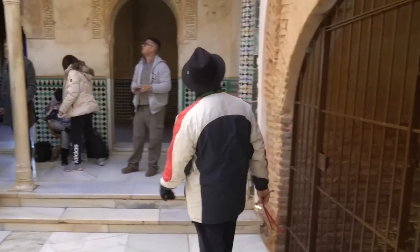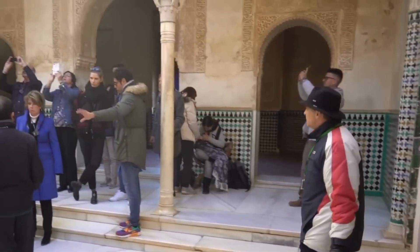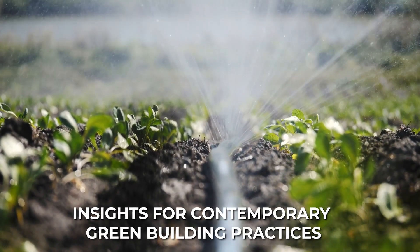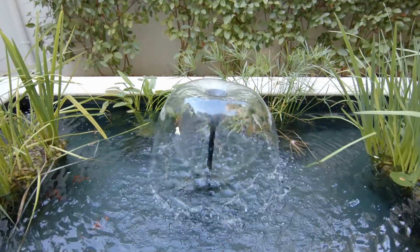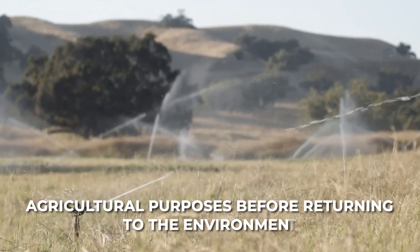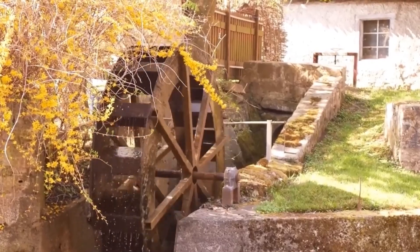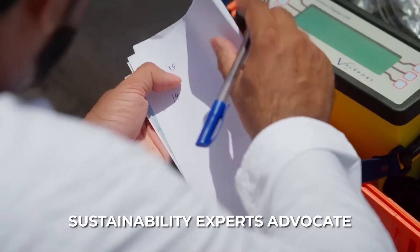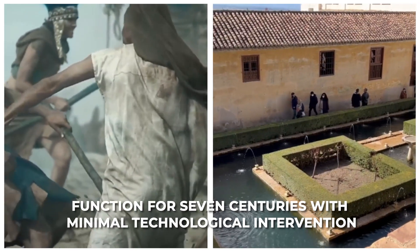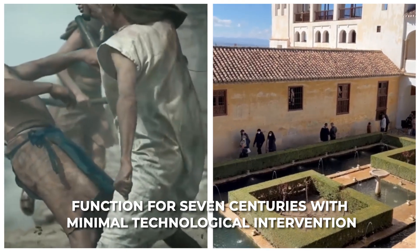Modern engineers studying the Alhambra continue to discover valuable lessons about sustainable water management. The passive cooling techniques, gravity-powered distribution, and efficient irrigation methods offer insights for contemporary green building practices. The multi-use approach to water — where the same water serves decorative, practical, and agricultural purposes before returning to the environment — demonstrates a circular resource model that today's sustainability experts advocate. How many modern buildings can claim to have water systems that would function for seven centuries with minimal technological intervention?